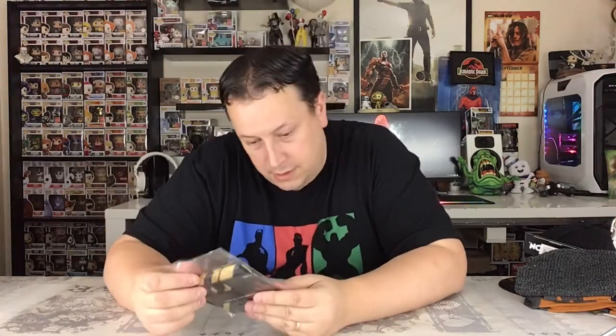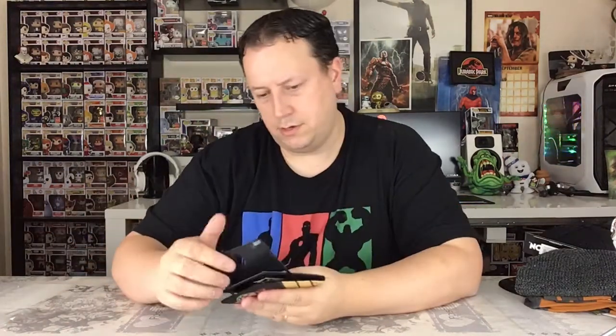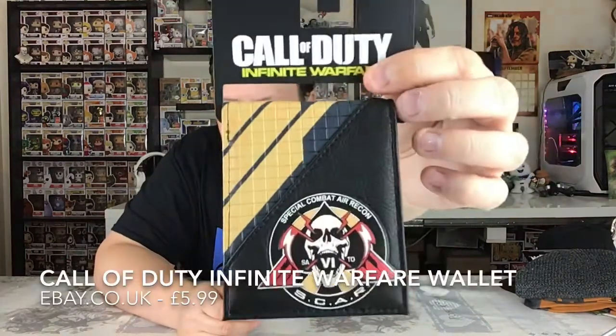Moving on, we have a wallet. Let's have a look — oh it's Call of Duty again. So we had Advanced Warfare on the beanie, and this time it's Call of Duty Infinite Warfare. It's a nice item — a nice wallet — and it depends whether it bothers you that it's an older title, but if you just want a wallet with a nice design then it is a very nice wallet, good quality. Usually these sorts of wallets you'd be looking around about £10, but since this is probably a few years old I'll say about a fiver for now.